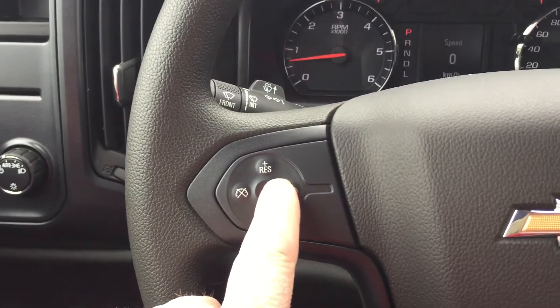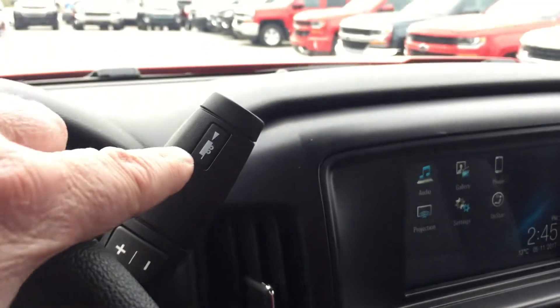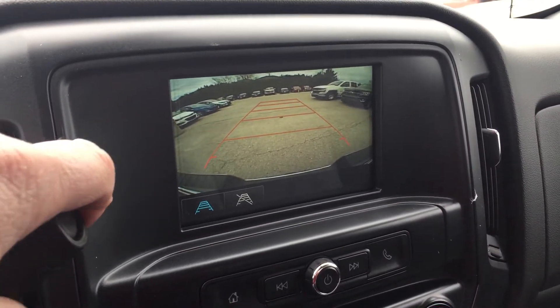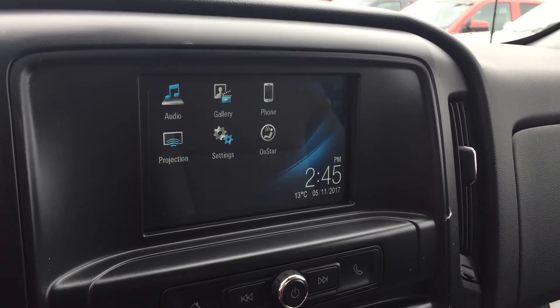You have your lighting and cruise control on the stalk, signal and wiper operation, and tow haul mode on the gear shifter. Put the vehicle in reverse and you get the rear-view color camera — great if you're attaching a trailer or just backing into a spot.